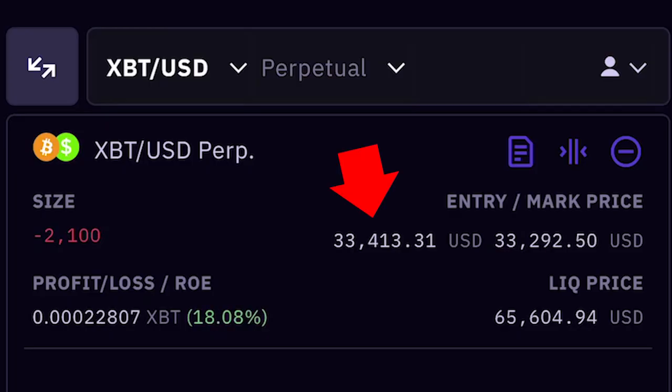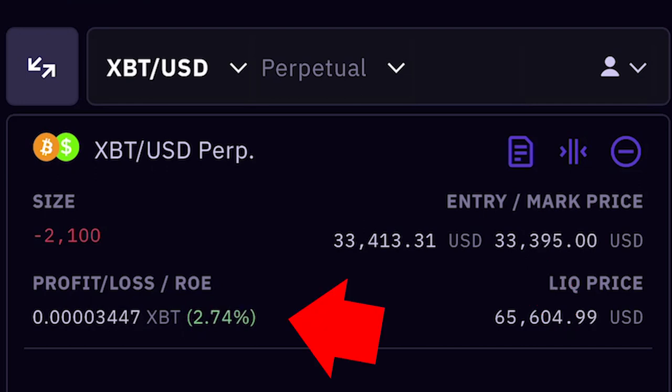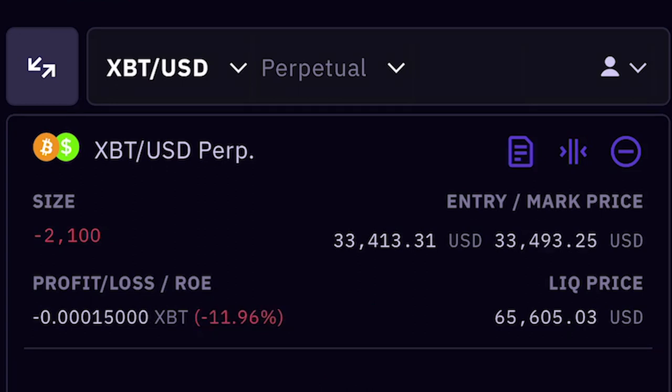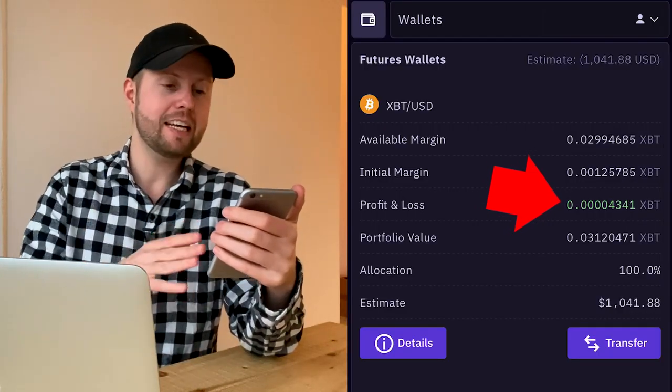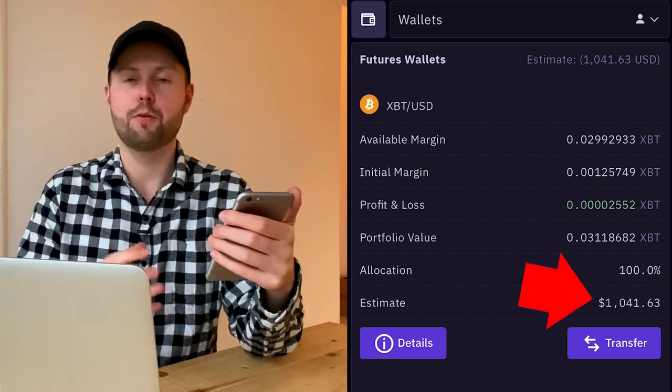What we can see here is the entry price and the mark price. If the mark price is lower than the entry price, I'm making profit — and the lower it gets the higher the profit. Of course, the opposite is also true: if the mark price is higher than the entry price, I'm losing money. There's also a liquidation price: if Bitcoin hits around $65,000, I lose all of my money.